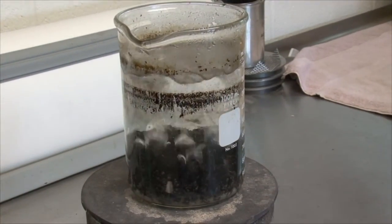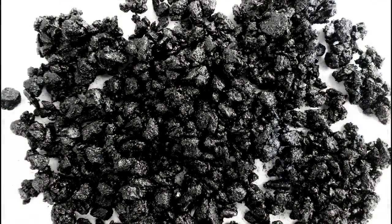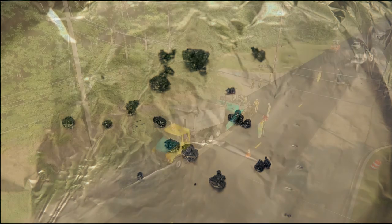The boil test is being conducted to make sure that even under the harshest conditions, the asphalt will not separate from the aggregate. The drain down test is being performed to make sure there's adequate fiber in the mix to mitigate any drain down during production, transportation, and lay down of the product.